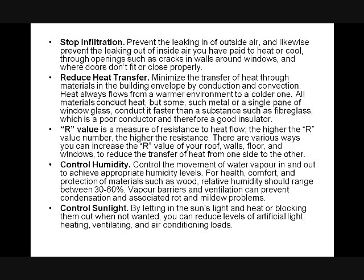Control sunlight: letting the sun's light in during the winter can be a good thing — something that window film prevents — but we'll get to that in a second. You keep that heat out when not wanted. You can reduce levels of artificial light, heating, ventilation, and air conditioning loads.